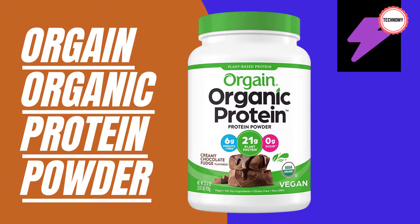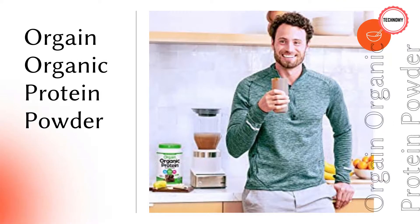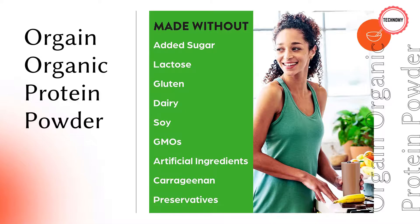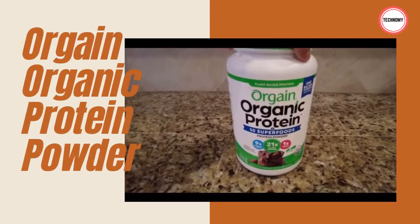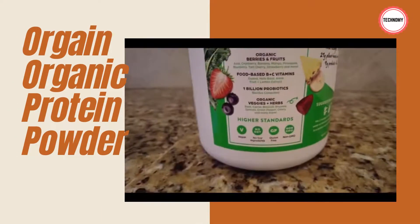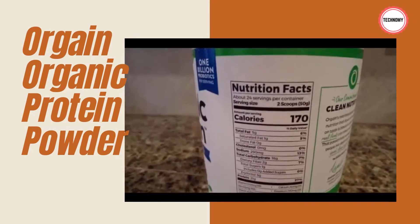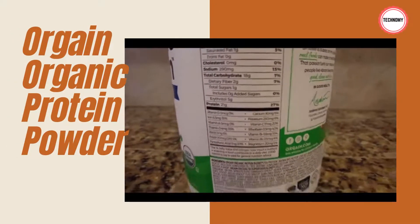Number one: Orgain Organic Protein Powder. It offers 21g of organic plant-based protein and 5-7g of organic fiber. It is certified vegan, gluten-free, and soy-free, with a smooth and delicious taste. Suggested usage: mix two scoops in 12 ounces of water or almond milk in a shaker cup or blender. The organic protein blend includes pea protein, brown rice protein, chia seed, acacia, hyaluronic sunflower oil, rice dextrin, sunflower lecithin, and rosemary extract.